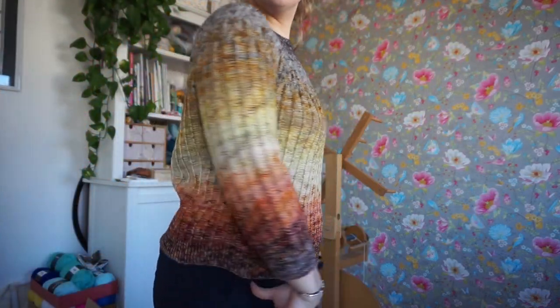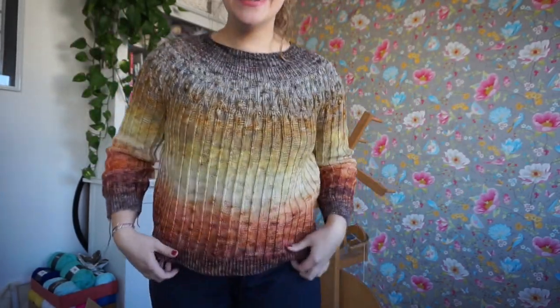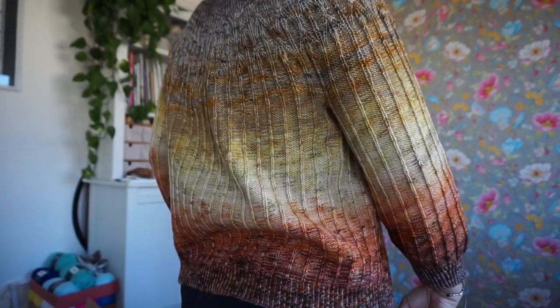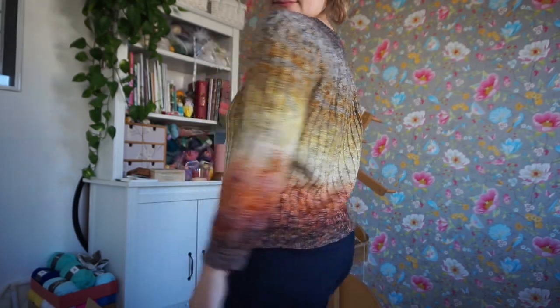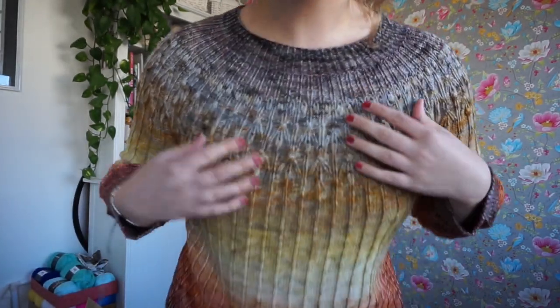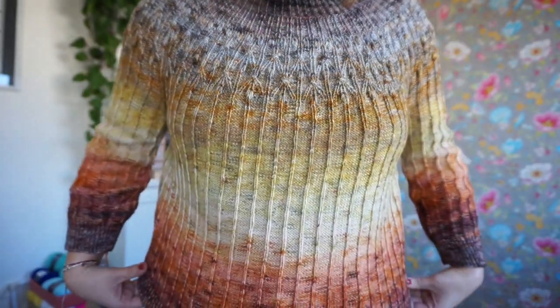I've already recorded a clip of me standing up and showing you the cardigan, so I will put that in. I'm just so glad with how it turned out. I love the colors and the fit of the sweater — it's not too oversized but also not fitted, which is what I was going for.